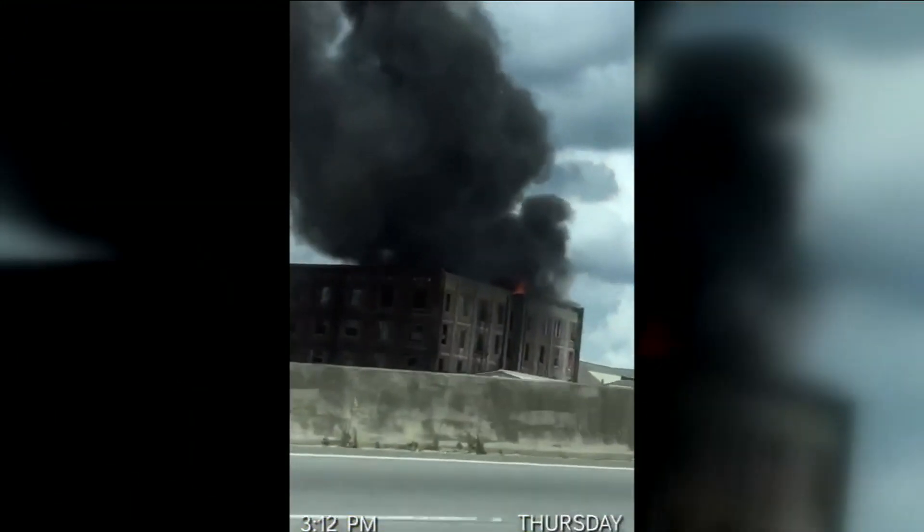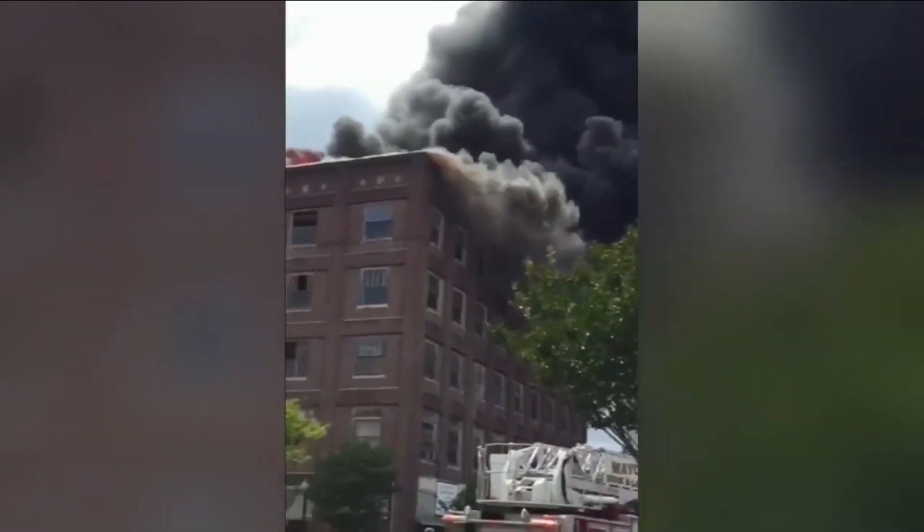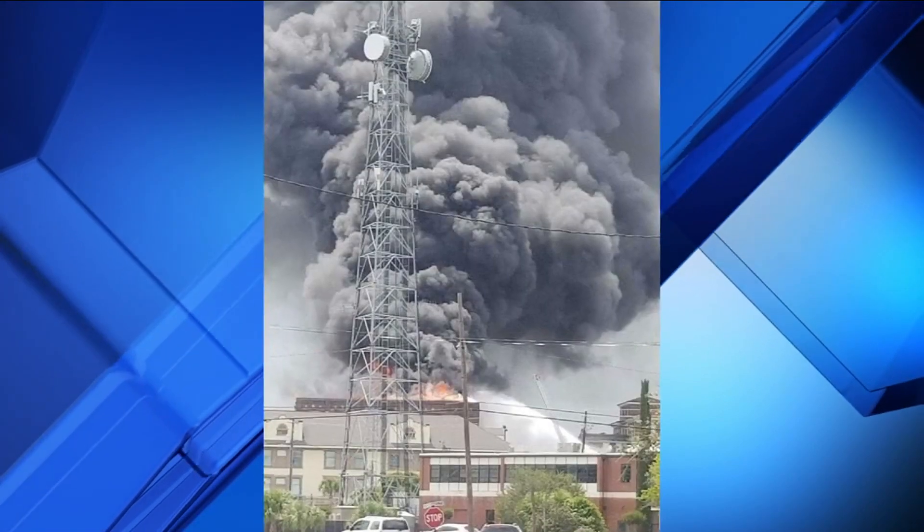Cell phone video captures the intensity of a fire that erupted at the top of the historic Bunn building in downtown Waycross. It was just unbelievable. Pictures sent in to our newsroom captured the immense smoke that could be seen for miles. The roof was totally on fire, engulfed in an enormous amount of black smoke that literally had the entire sky clouded.